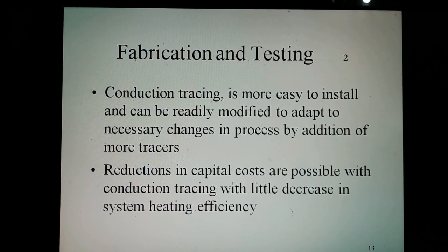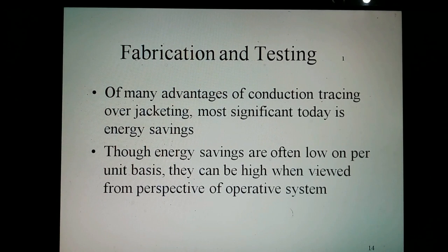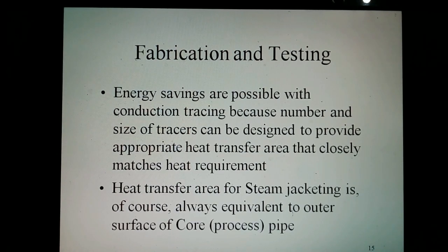Conduction tracing, on the other hand, is more easily installed and can be readily modified to adapt to necessary changes in the process by the addition of more tracers. Reductions in capital costs are possible with conduction tracing with limited decrease in system heating efficiency. Of the main advantages of conduction tracing over jacketing, the most significant today is energy savings. Though energy savings are often small on a per-unit basis, they can be significant when viewed from the perspective of an entire system. Energy savings are possible with conduction tracing because the number and size of tracers can be designed to provide the appropriate heat transfer that closely matches the heat requirement.